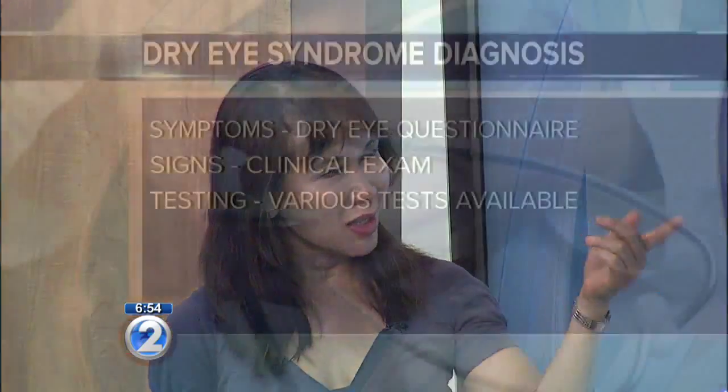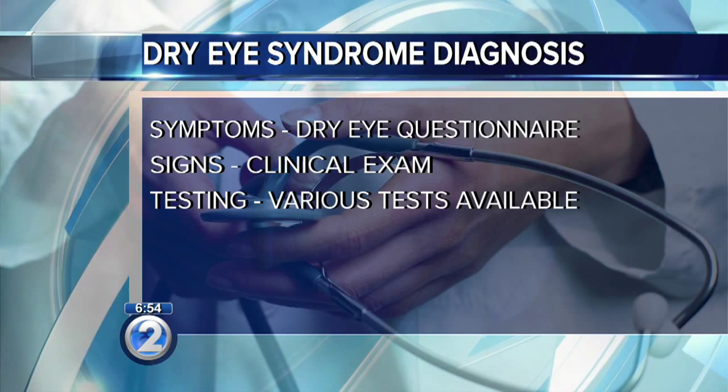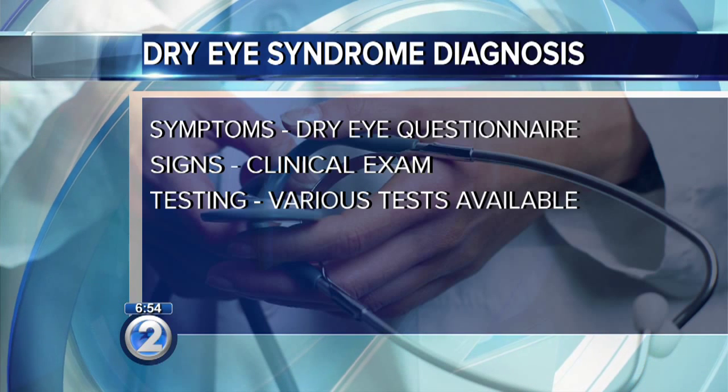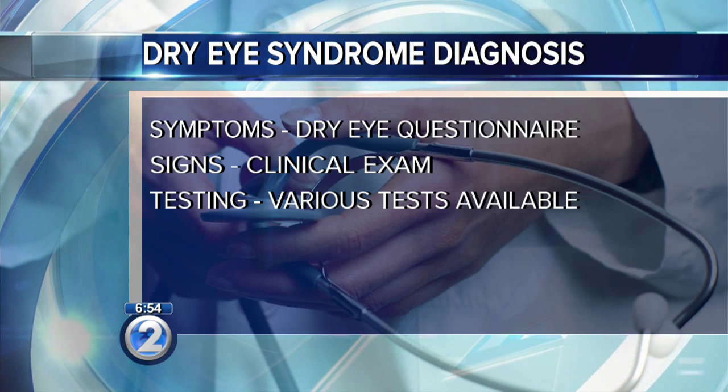Dry eye can be many different things because we have various layers that contribute to the tears. We can have not enough water, and we could also have abnormalities in the other two layers of the tear film. Diagnosis is usually made by asking questions about the symptoms, examining the eyes, and doing various testing.